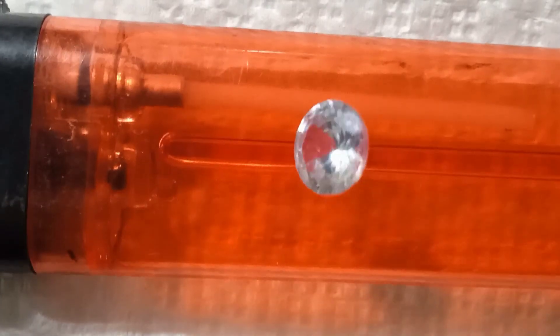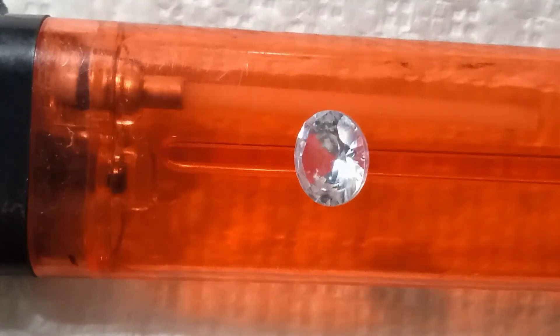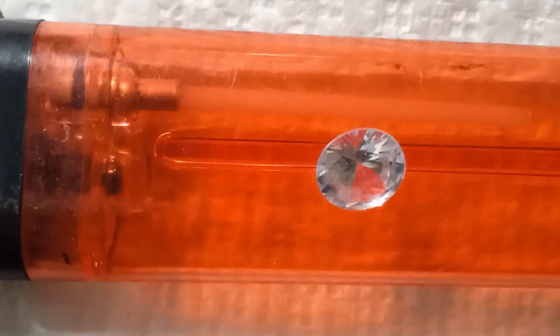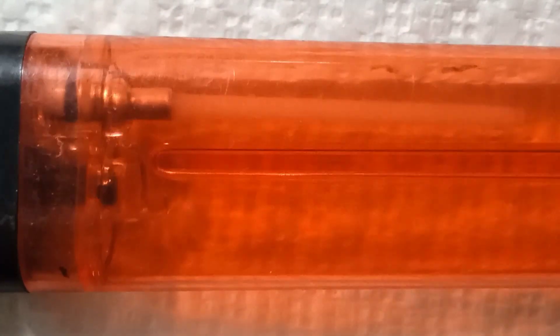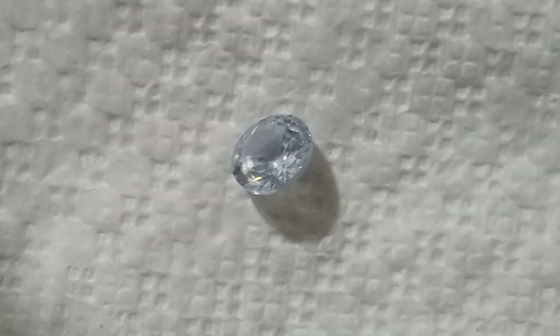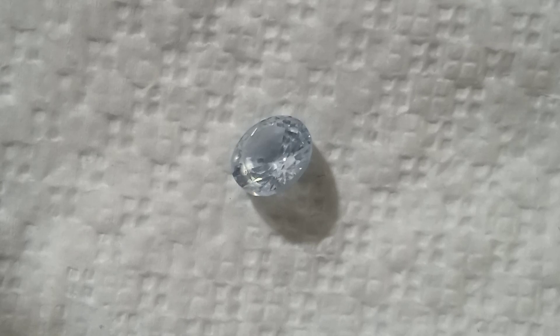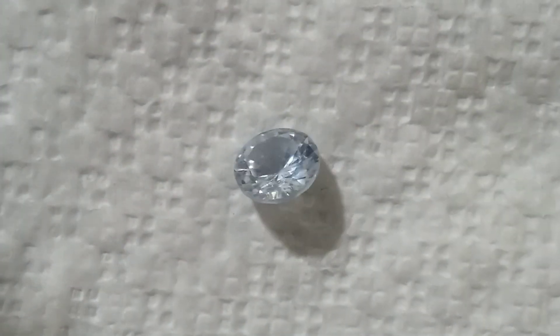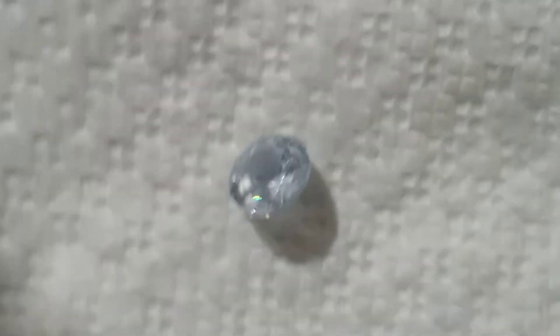The first stone, raw and uncut, appears to be a type of quartz or possibly a rough diamond-like crystal. While it lacks the sparkle of a faceted gem, its natural beauty and translucent body make it attractive in its own right. If it is indeed a clear quartz, it holds spiritual and decorative value, often used in healing practices. However, in terms of market price, quartz is abundant and usually sells for a few dollars per gram — affordable and widely available.